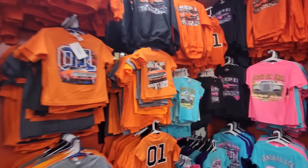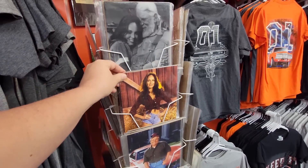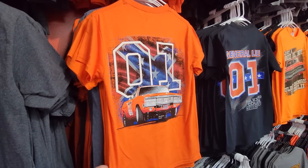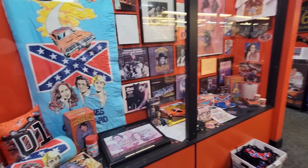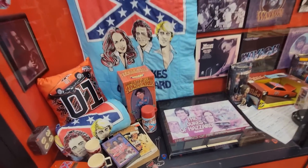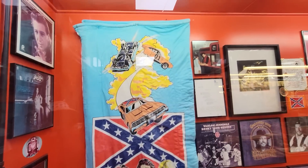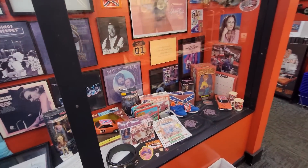You can get everything Duke, Cooter himself, or how about Daisy? And Uncle Jesse. They have a museum in here and there's so many items that I remember as a kid - I think I had that thermos there. And look at this sleeping bag. Their museum here is a lot bigger than the one in Pigeon Forge.